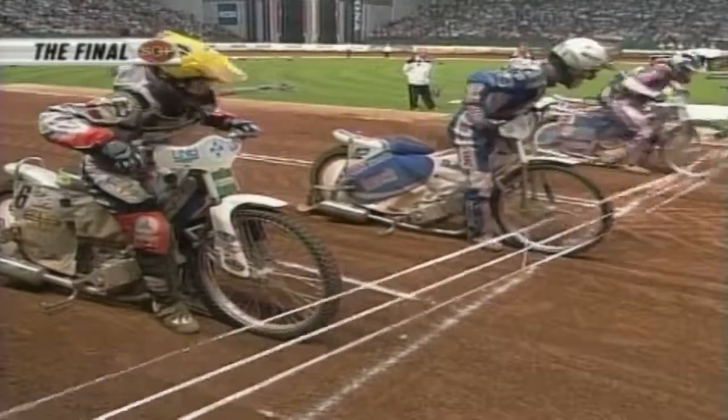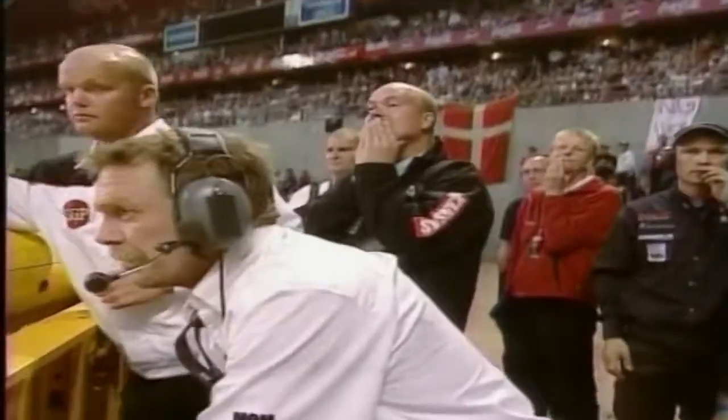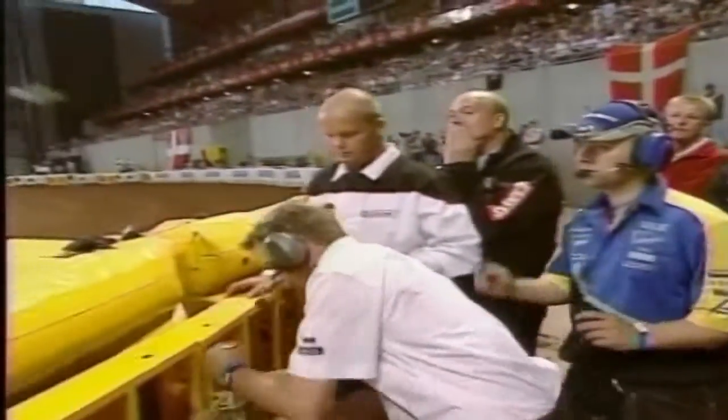Nicky Pedersen, who won the British Grand Prix in Cardiff a fortnight before and lay second in the overall standings, made it through to the final. It turned out to be a huge anti-climax for the fans as far as their home favourite was concerned — Pedersen's false start saw him disqualified from the race.